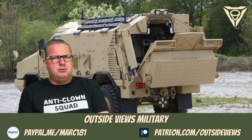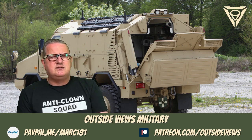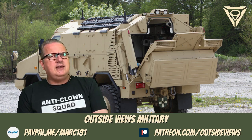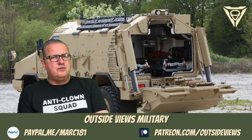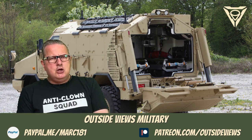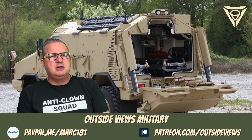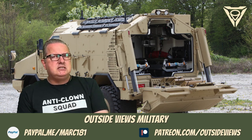Probably no other Bundeswehr vehicle has saved as many lives as the Dingo. As an All-Protection Transport Vehicle, or ATF, it is particularly in demand on convoy or patrol trips. Due to its relatively small dimensions, narrow and winding streets and built-up areas can also be easily driven on.